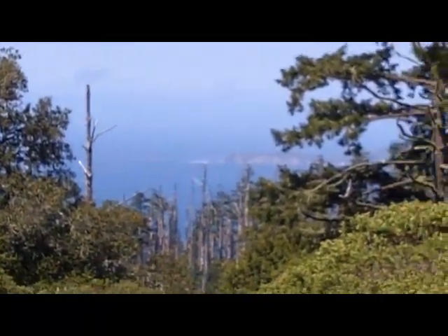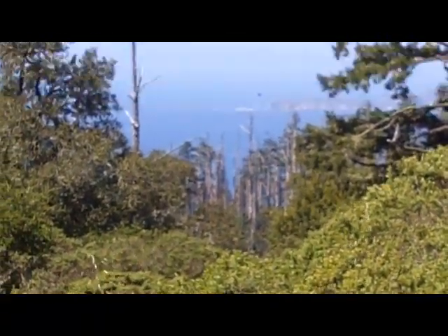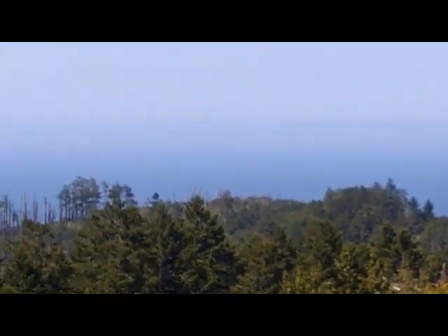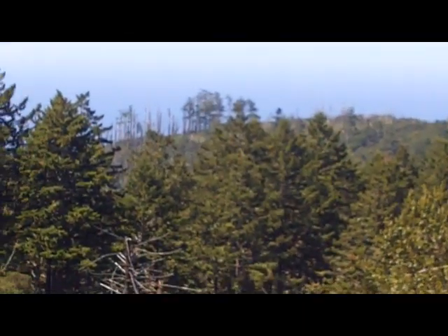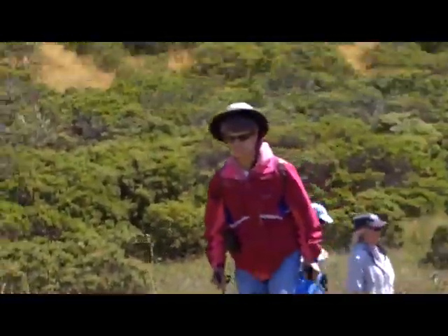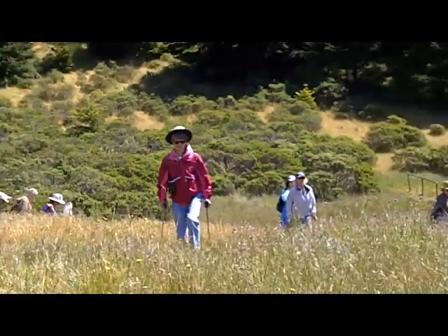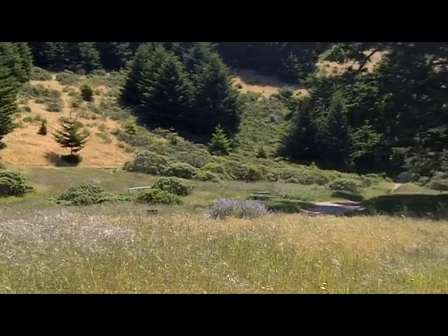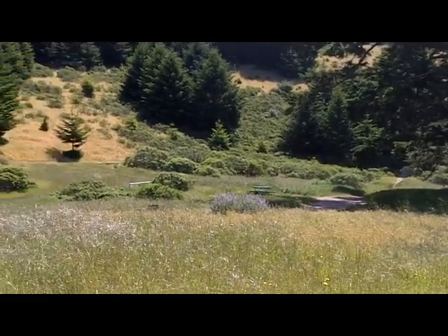We're up at Sky Camp now. Maybe you can make out in the distance — just beyond the edge of these trees is Chimney Rock and the end of the Point Reyes Peninsula. It's kind of cloudy and foggy out over the ocean, so I don't see the Farallon Islands today, which we sometimes can see from here. This place, which is a former dairy, is a good place for us to stop briefly. People can come in here and backpack in and camp out.